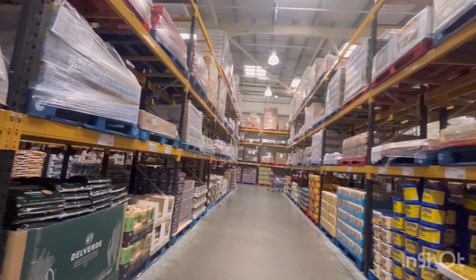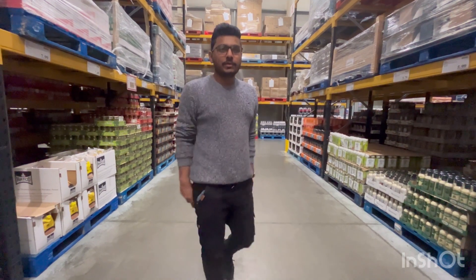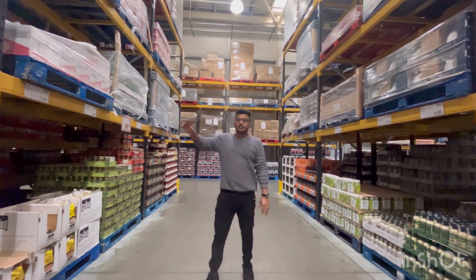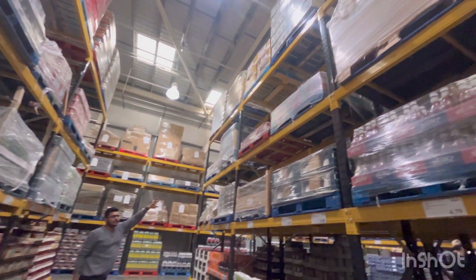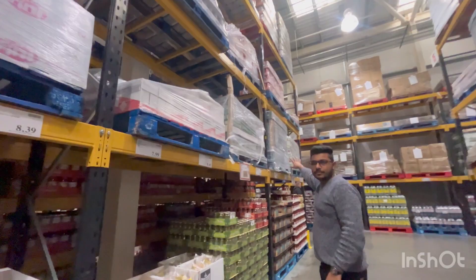I'm going to shoot a quick video so you can have a look. I'm just at the drinks department and you can see all shelves covered with drinks. On the upper shelf there are more than three shelves and you can see all shelves filled with drinks. As I told you, this is the drinks department and you can see all the shelves fully covered with drinks and everything.